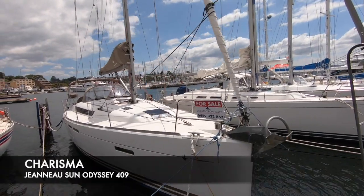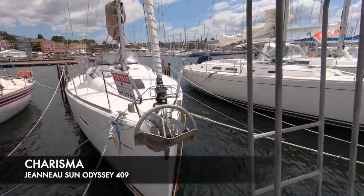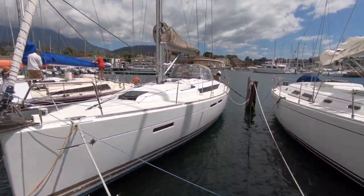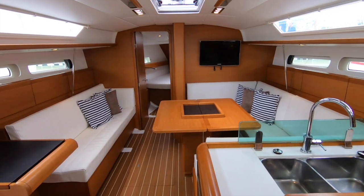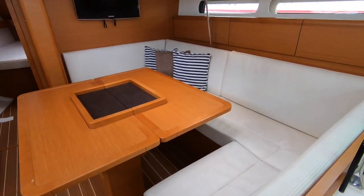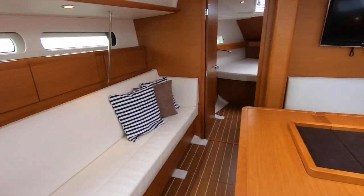Doing Both Sails are delighted to present Charisma, a Jeanneau Sun Odyssey 409 yacht. 2011 European Yacht of the Year — that was the year after the design was first launched — and you can see why. It's still very much a design that has lots of current appeal.